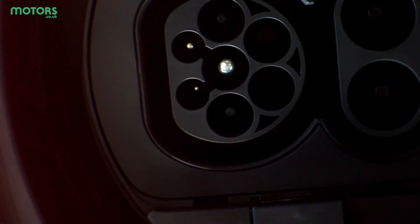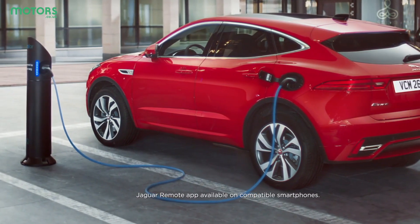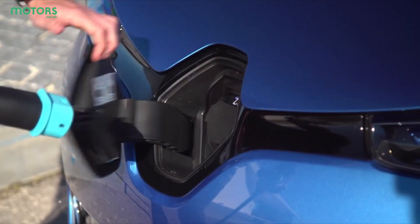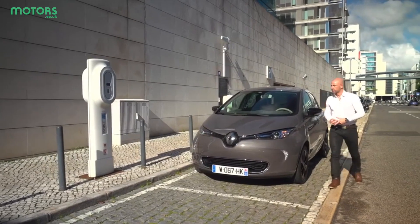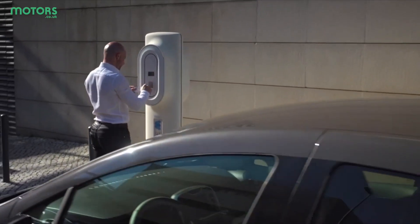When you purchase your electric car, it's worth speaking to the retailer about home wall box options, but there are a variety of third-party companies who will be able to install it for you too. The government currently offers subsidies for the installation as well, which will bring the cost to around £300.